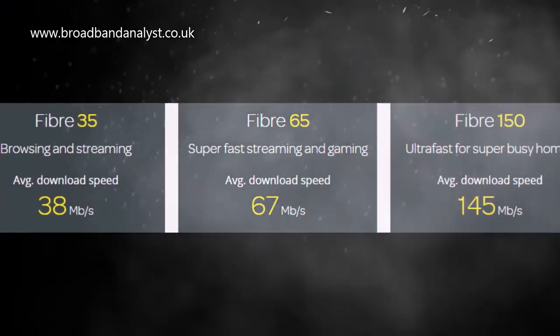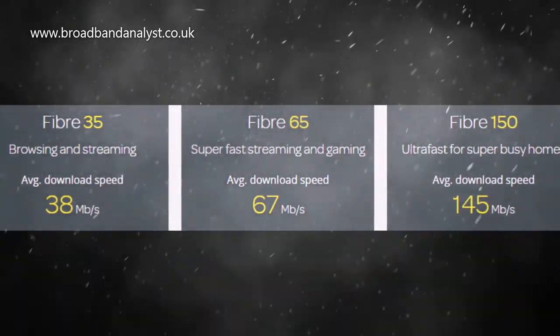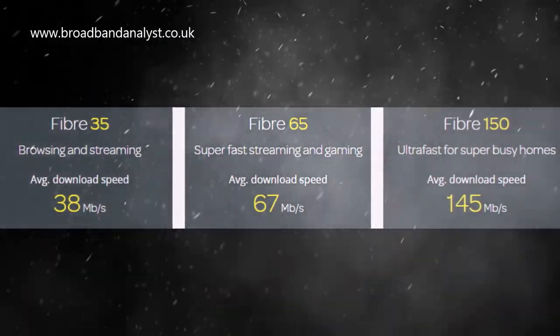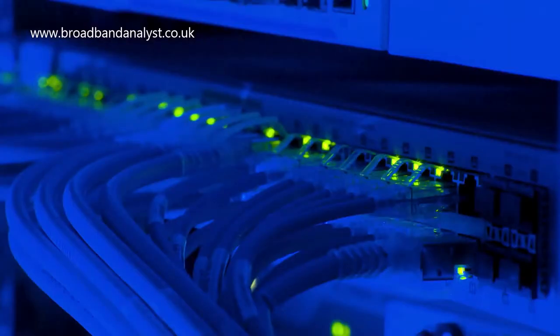TalkTalk 150 is two times faster than Fiber 65 and ideal for busy households and for 4K streaming. The plan offers an average download speed of 145 megabits per second and 25 megabits per second upload. However, TalkTalk 150 is not available in all cities and towns in the UK.